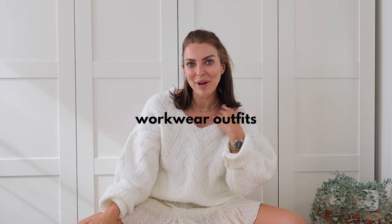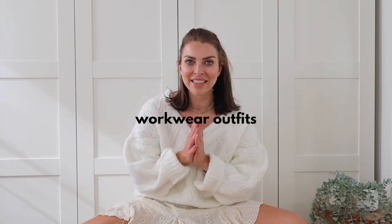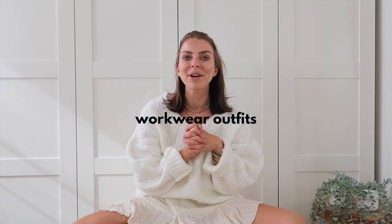Hi everybody, happy Friday and welcome back to another video on my YouTube channel. If you are new here, my name is Beth, I'm 37, and I create fashion, lifestyle, and beauty videos. I'm a mom, a stepmom, and I also do some vlogs every now and again. If you like fashion, over-30s style, styling videos, and hauls with lots of affordable casual outfits, I'd love to have you as part of my community.